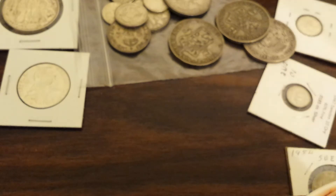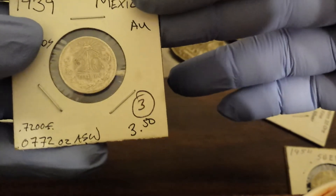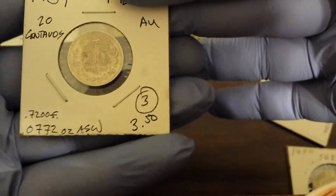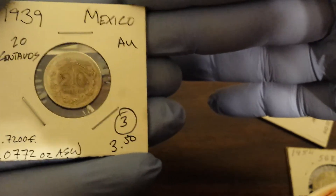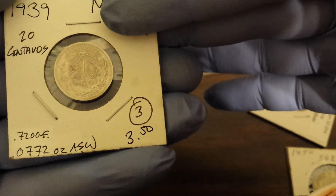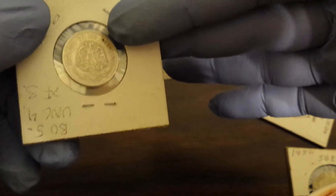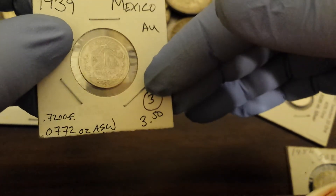Since I've been picking up a bunch of the Mexican 20 centavos, or at least as many as I could find, I decided it might be nice to have some really high quality pieces. So here's an AU piece. I got a little discount on it — I got it for three — since I bought about three ounces worth of junk silver out of the melt bin from the guy. He gave me a little discount on this one since that was what I was originally looking for. It's nice to have one of those laying around.